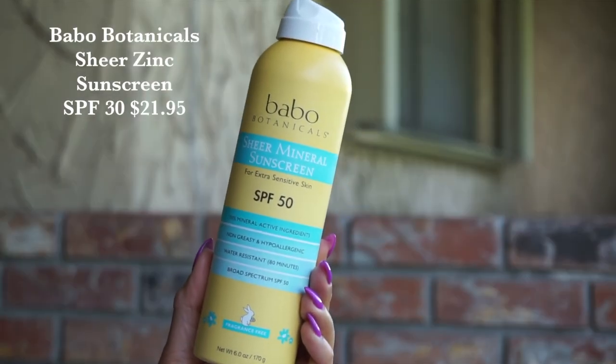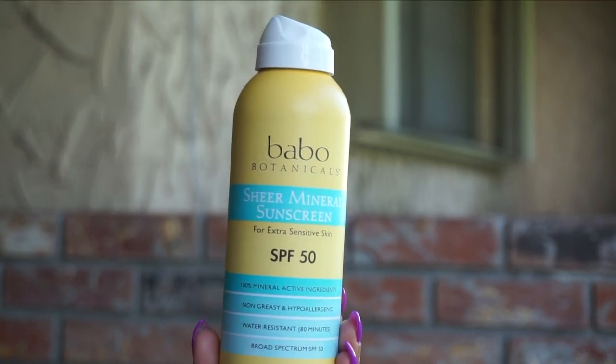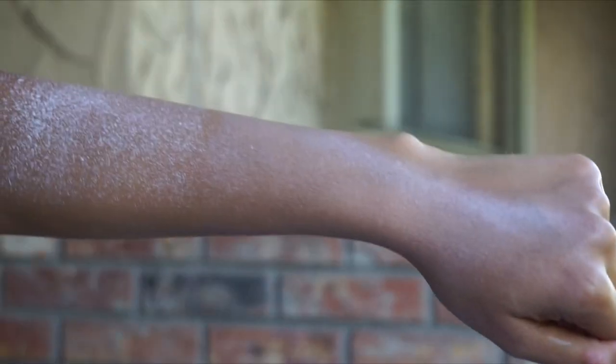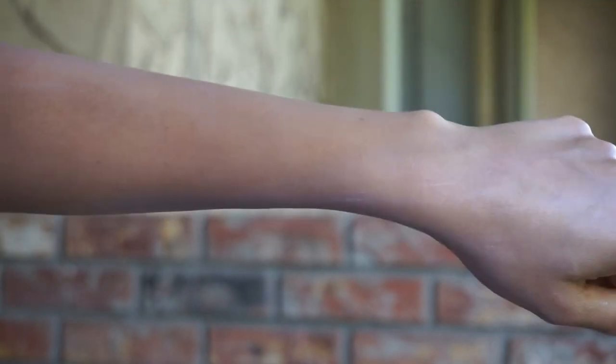If you want something a little bit more intense, they do also have their Sheer Mineral Sunscreen SPF 50. This one's going to leave a little bit of a white residue, but it is supplying quite a hefty amount of SPF coverage. This is something I really like to use on my back, on my shoulders — areas where the sun is being really brutal, or if I'm going to be on a boat for eight hours. I'd say screw the white cast — my skin is going to be protected. You can get it to blend in, it just takes a little bit longer, but it has a much higher SPF factor and gives you that 80 minutes of water and sweat resistance.